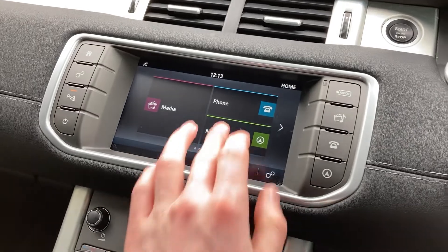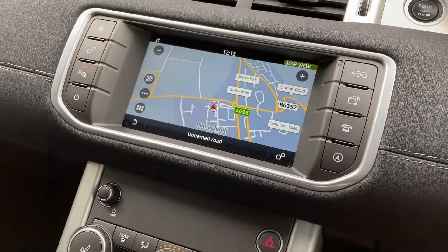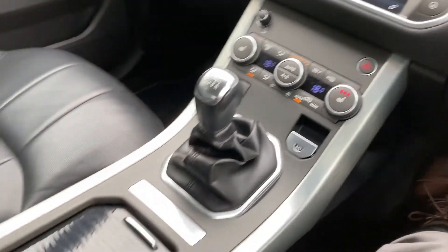As we come into the 8-inch touch display, we have the satellite navigation as well as the DAB radio. Coming down to the centre console, we can see the dual-zone climate control and the heated seat button.